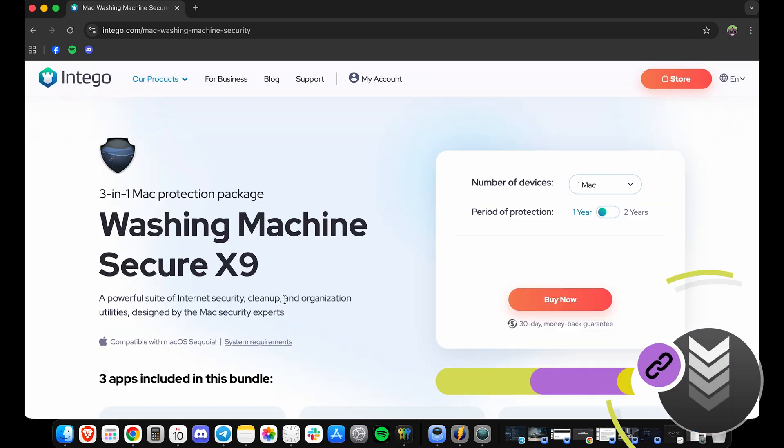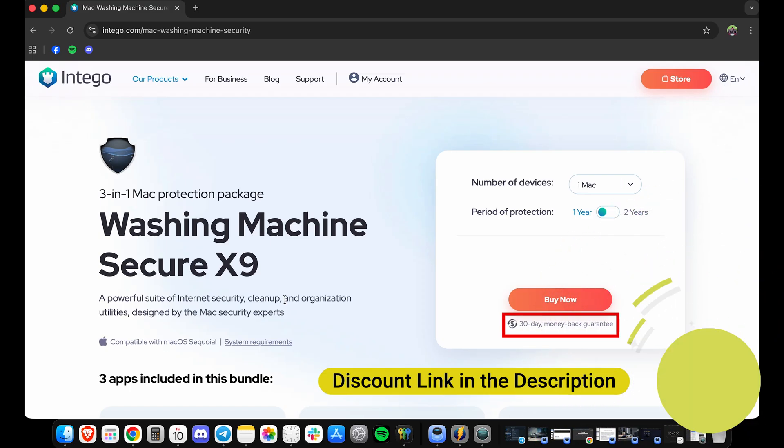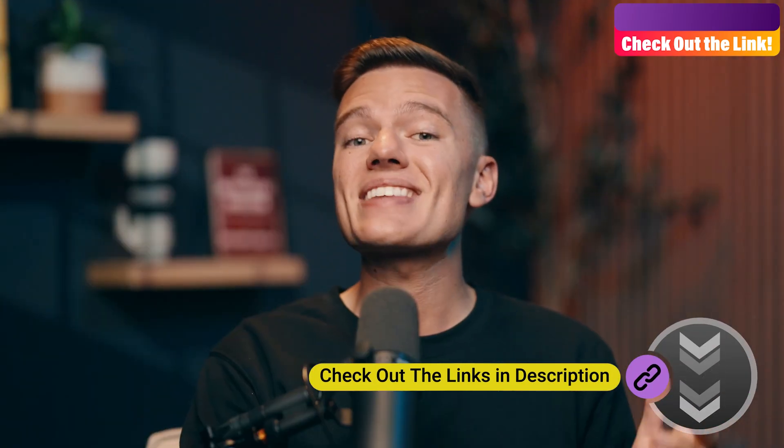Pricing starts around the same as our other premium cleaners, but you're getting a full protection suite, not just a disk tool. Plus, it's backed by a 30-day money-back guarantee, so you can try it out risk-free. If you want to see how Intego stacks up against other Mac antiviruses, then check out our best antivirus for Mac video — I'll link to it up here.